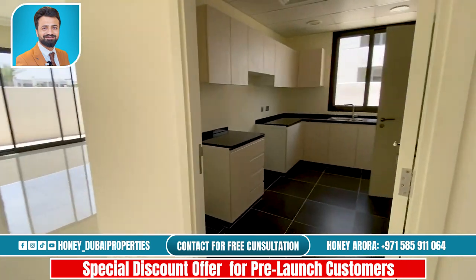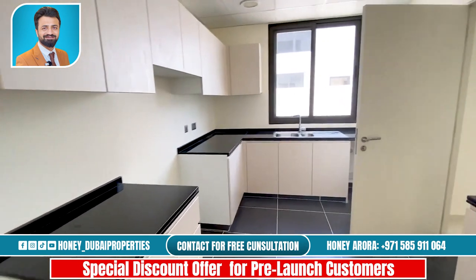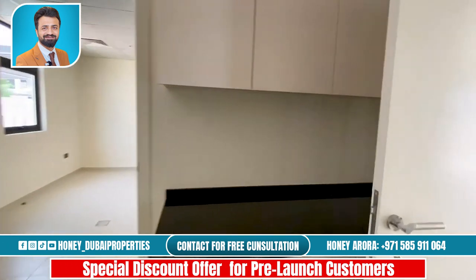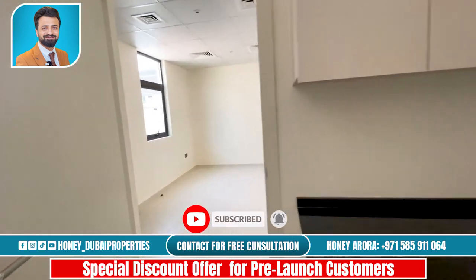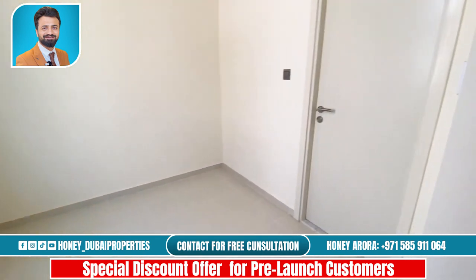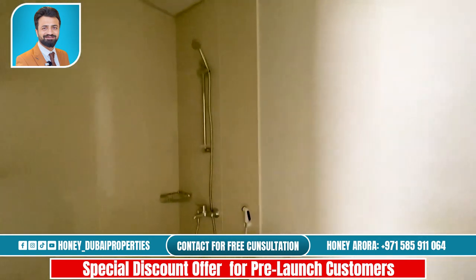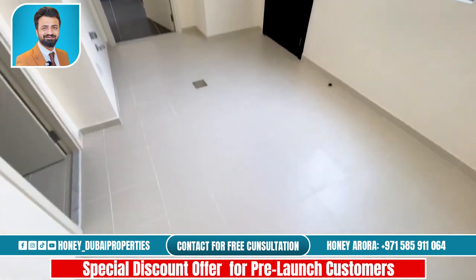And to your right you have the kitchen. Through the kitchen you have the maid's room — a nice spacious maid's room with the maid's bathroom. It's a very good size for a maid's room.